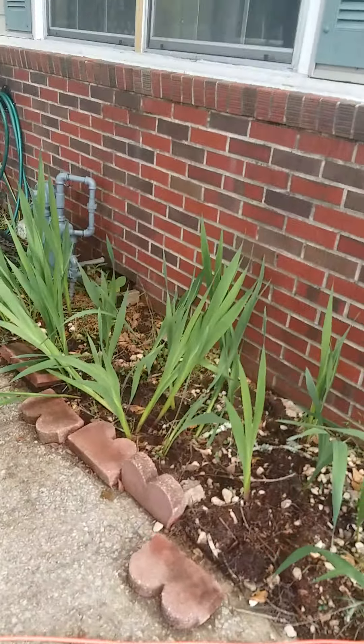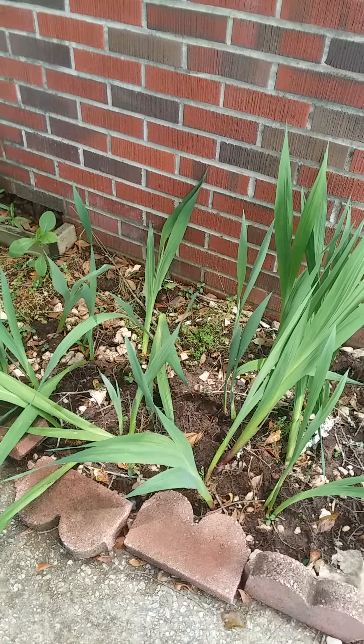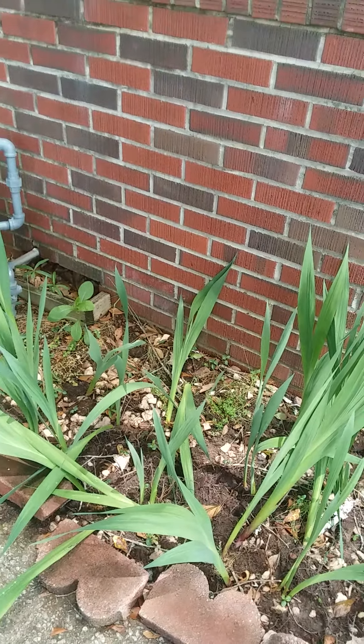Good Sunday morning, Memorial Day weekend. We're going to take a little walk outside and see what's going on.